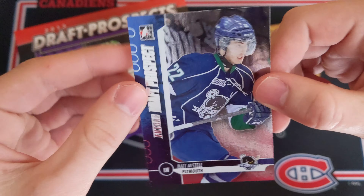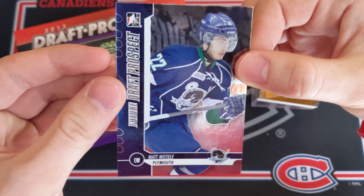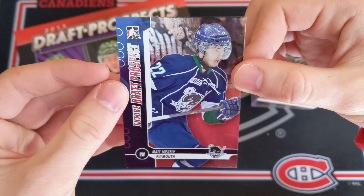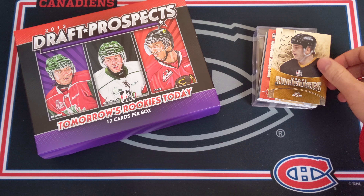We'll start off with a silver foil base card of Matt Mistel — a very nice future draft prospect. And here we have Sam Bennett with the Kingston Frontenacs. He was supposed to be really amazing and never exactly turned out to be incredible, but he's still a serviceable NHL player.